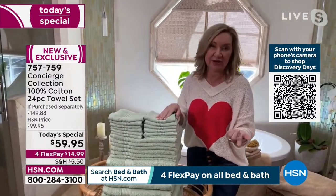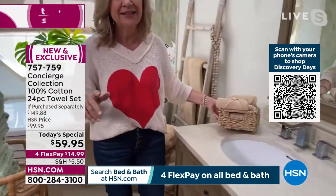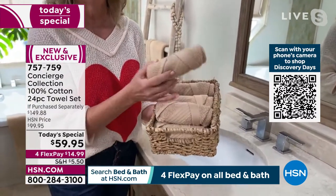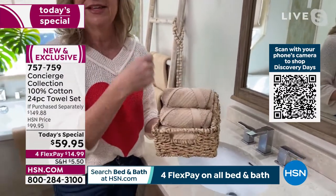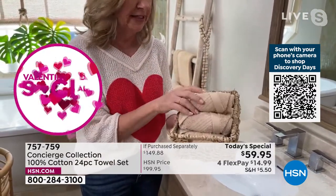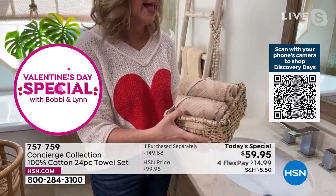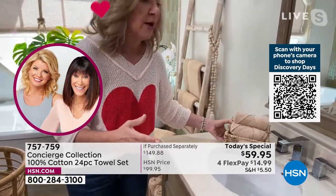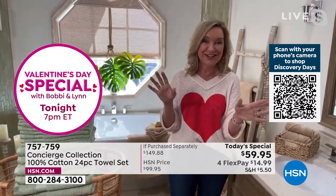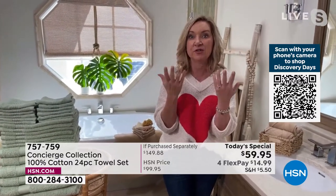You want to change washcloths out every day especially if you're removing makeup, or use them in the guest room — instead of disposable towels, do a cute little spa fold or roll them up. This is more eco-friendly. This is a great opportunity — we've never done a set this big ever in the history of HSN and Concierge Collection.